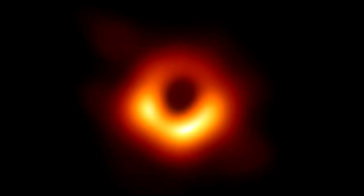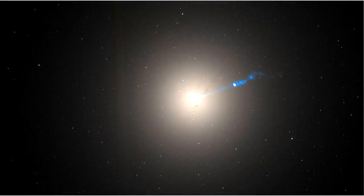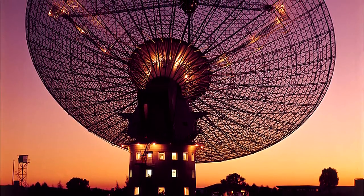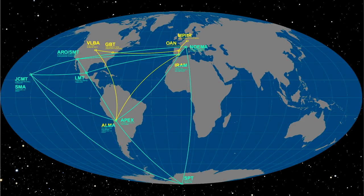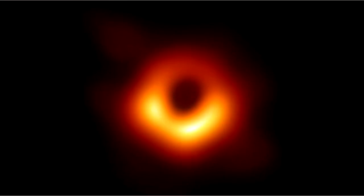The Event Horizon Telescope (EHT) is a planet-scale array of eight ground-based radio telescopes forged through international collaboration, designed to capture images of black holes at the center of galaxies. By stitching together the power of eight state-of-the-art millimeter-wave radio telescopes, they essentially turned the planet into one giant radio telescope. Using such a large telescope at millimeter wavelengths, they gained resolution never obtained before, allowing them to image the event horizon, which is about the diameter of our solar system.